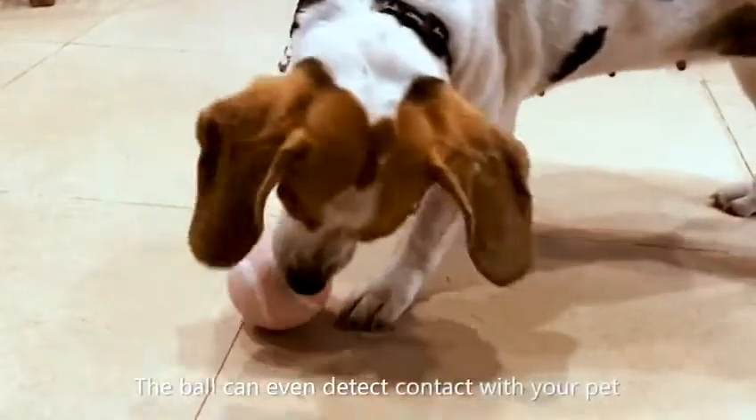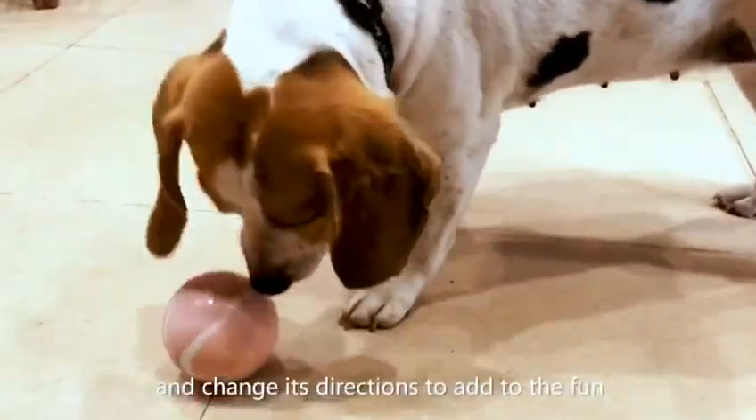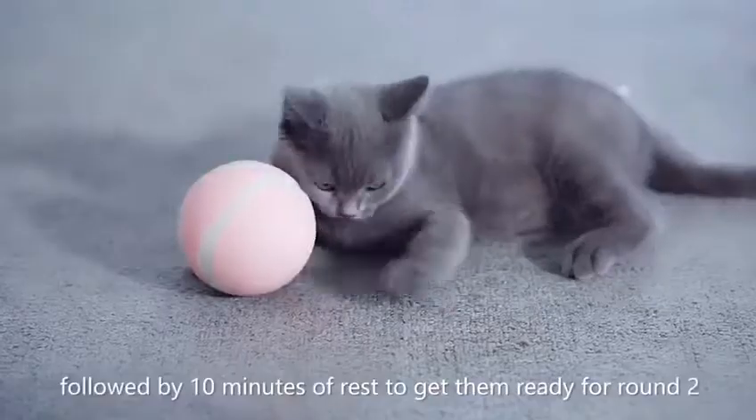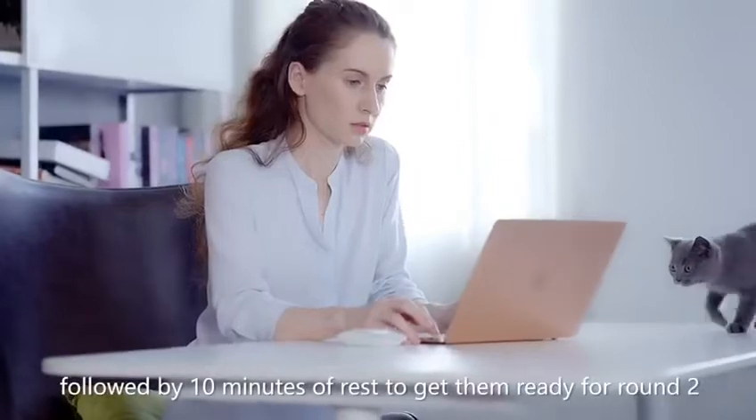The ball can even detect contact with your pet and change its direction to add to the fun. The smart mode provides 30 minutes of play, followed by 10 minutes of rest to get them ready for round 2.